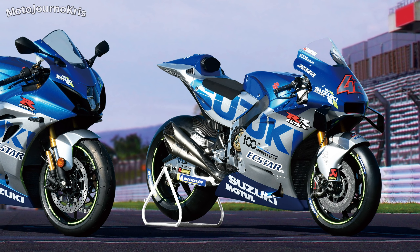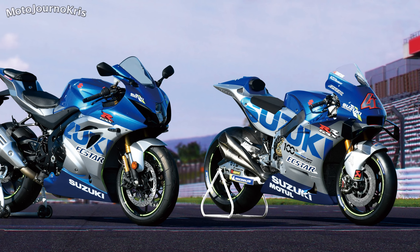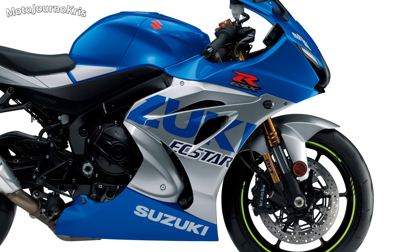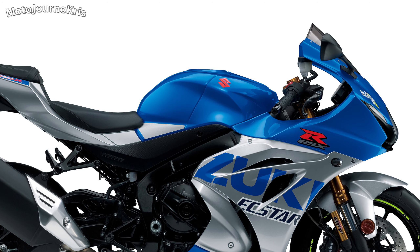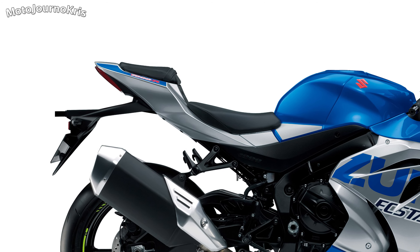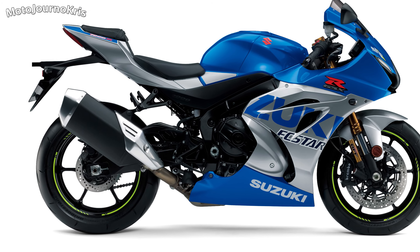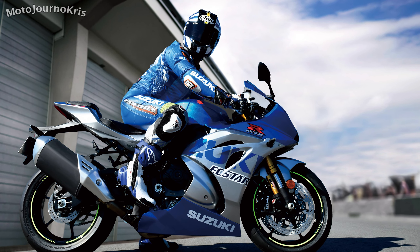Next year, punters will be able to get their own special piece of history with the GSX-R1000R to be offered in a special edition, sporting the same colors and in limited numbers. They've just announced pricing in Australia with the 2021 100th anniversary edition to set you back $26,990 on the road, which considering this is the GSX-R1000R, not the standard model, is pretty good. That special edition will be arriving in January, with just 30 available here in Australia, making for a pretty exclusive option.